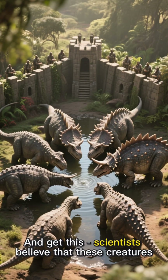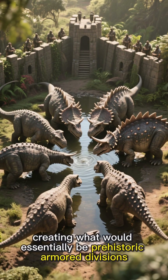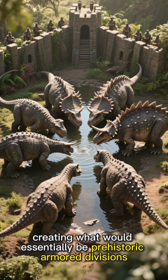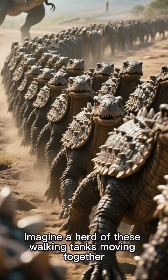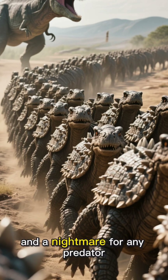Scientists believe that these creatures might have lived in small groups, creating what would essentially be prehistoric armored divisions. Imagine a herd of these walking tanks moving together — it must have been an incredible sight and a nightmare for any predator.